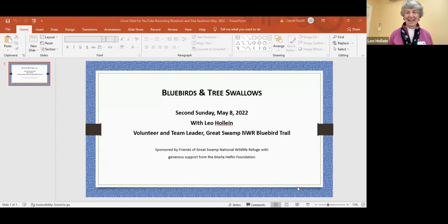Welcome to May 2nd Sunday. Our theme today is bluebirds and tree swallows. Our presenter will be Leo Hohlein, whom you will meet in a moment. We are very grateful for Friends of Great Swamp and the Marta Heflin Foundation, who supports the Second Sunday programs. I will now turn this program over to Tom Gula, our Friends President, to introduce our presenter.